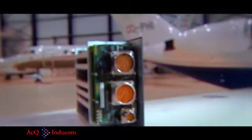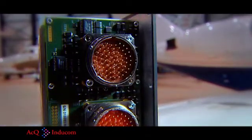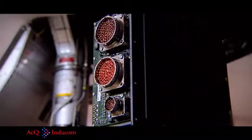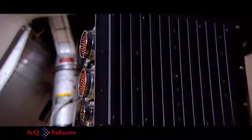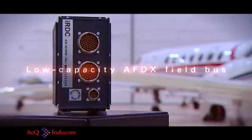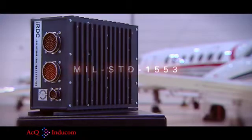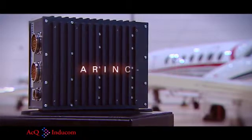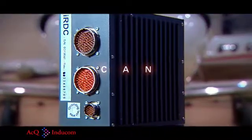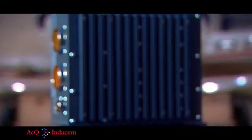Aside from commonly used interfaces such as discrete inputs and outputs, voltage, current and frequency inputs and outputs, serial interfaces, and Ethernet, LPDAS supports many market-specific interfaces. For example, AFDX, low-capacity AFDX, field bus, MIL-STD-1553, ARINC 429, and ARINC 825 for the avionic sector. For use in the automotive sector: CAN, LIN, and FlexRay. Furthermore, many other interfaces are supported.